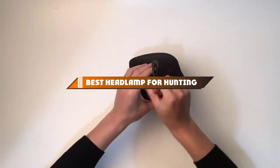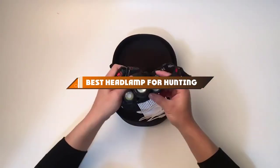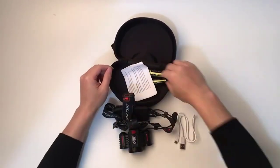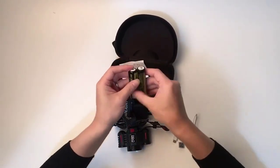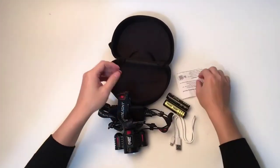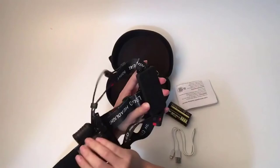Hello guys, in today's video we're going to present to you the top 10 best headlamps for hunting available on the market today. We made this list based on our personal preference and sorted it based on their features, prices, quality, durability, and reputation of the manufacturers.